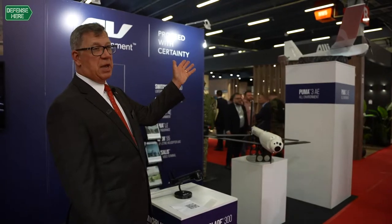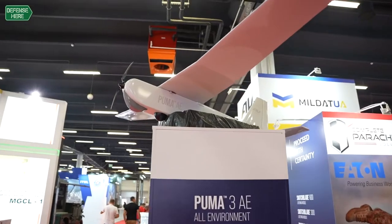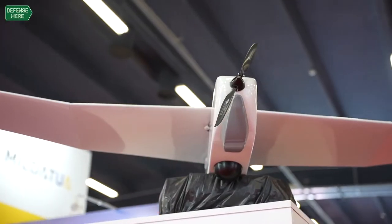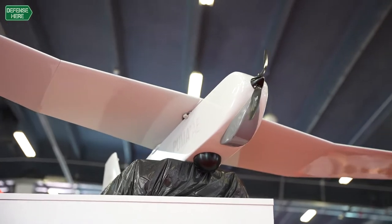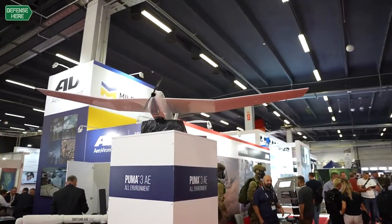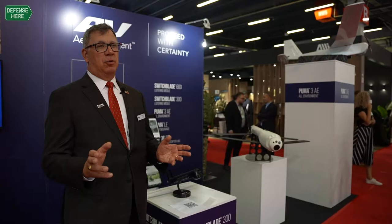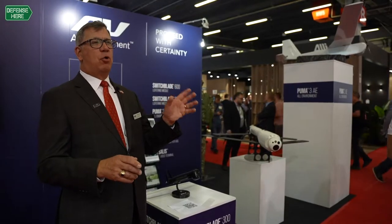The Puma system, which we have on display here, is our Puma AE — All Environment. It's a very popular reconnaissance aircraft used by many forces, not only land forces but also maritime forces. It's called All Environment because it can land in water, it can fly in the rain, it doesn't care about the weather. We use it in about 40 different countries around the world today — a very dependable aircraft system.